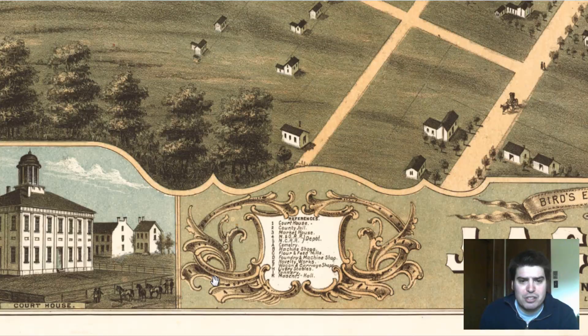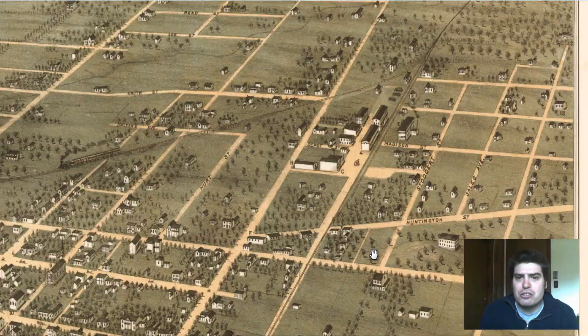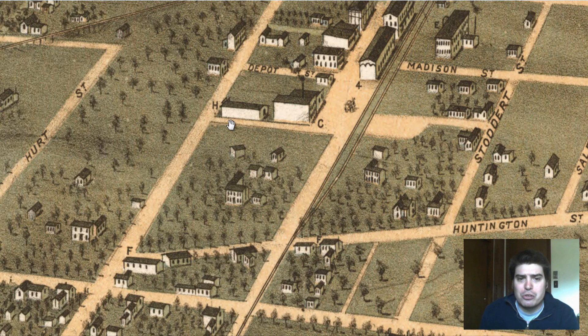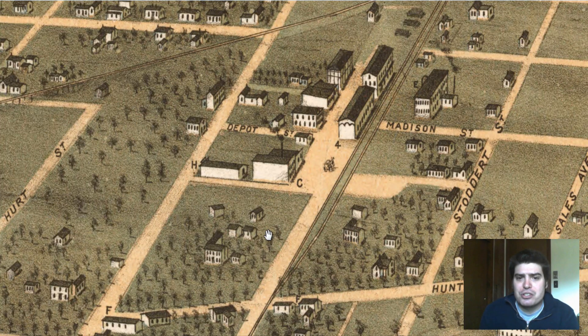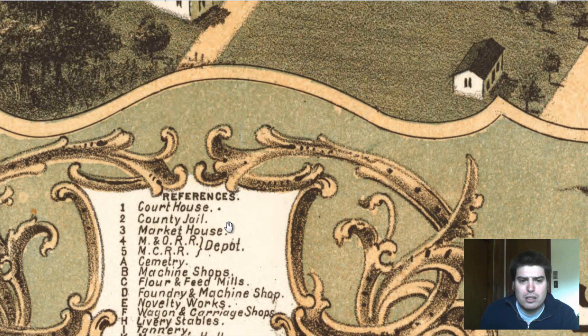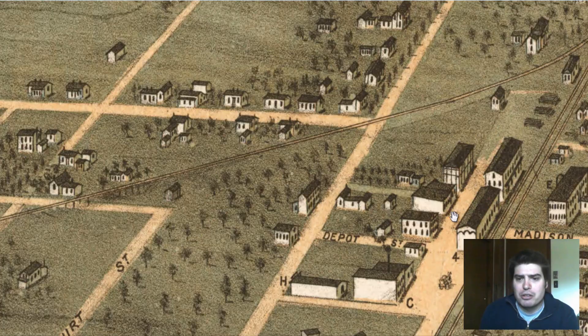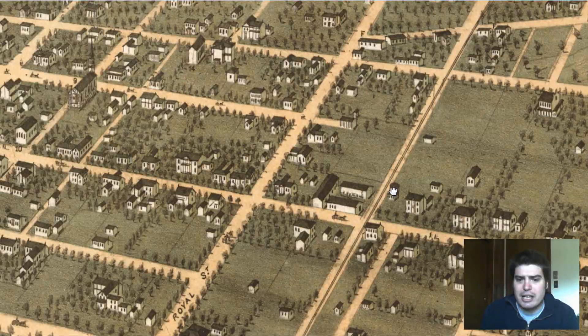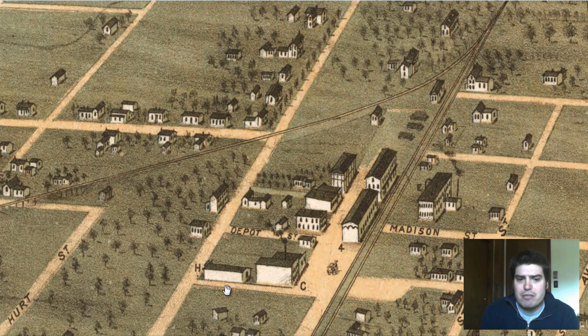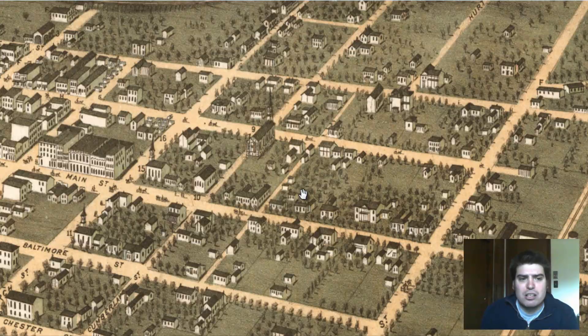Marker C looks like a factory of some sort — it's a flour and feed mill, right next to the stables. Ironically, I'm guessing that was a direct supply back and forth, feeding the horses and whatnot. Marker four is a railroad depot for shipping, and there's a rail line that splits right by Madison Street.